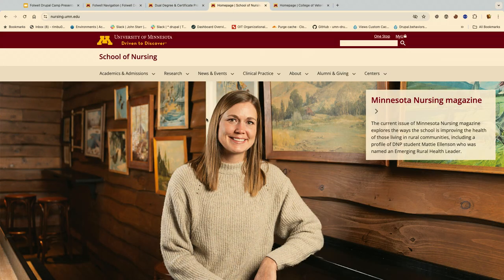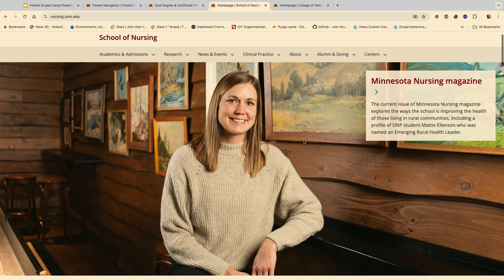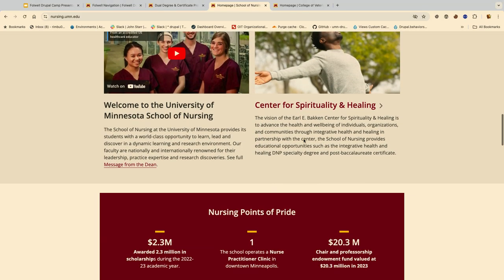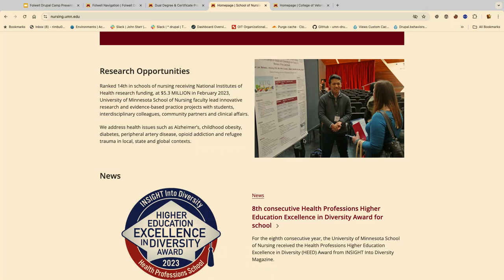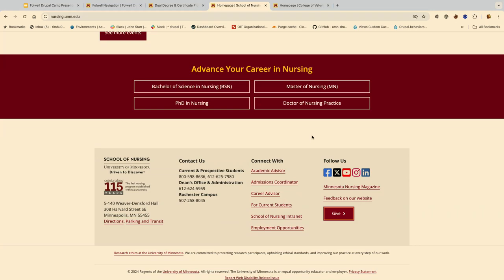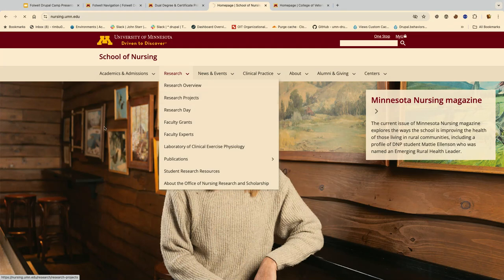Another example is the nursing site — same is true here. The components used are Falwell components, and this site was also built using the Falwell web theme out of the box. The unit footer, different kinds of button groups, and the callouts you see across various pages are all Falwell components. Another example site is the College of Veterinary Medicine website, which is also built using the Falwell web theme, using different components differently across different pages.